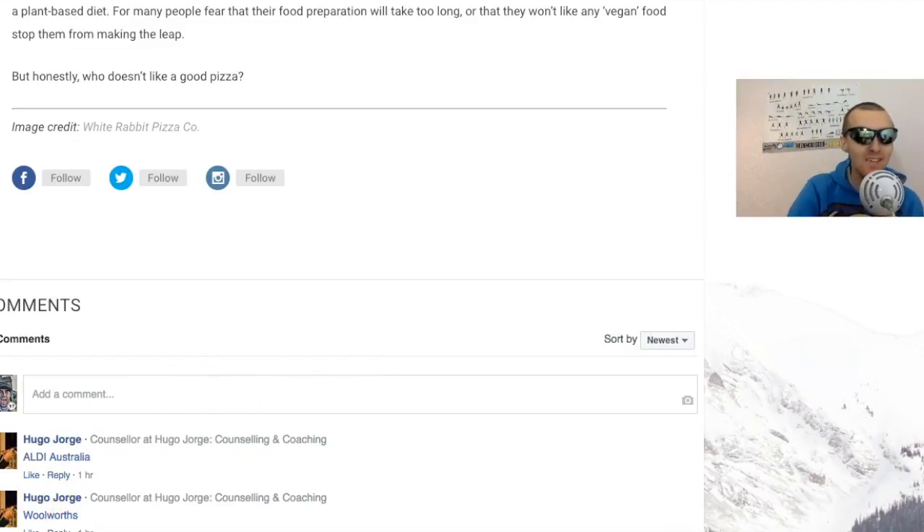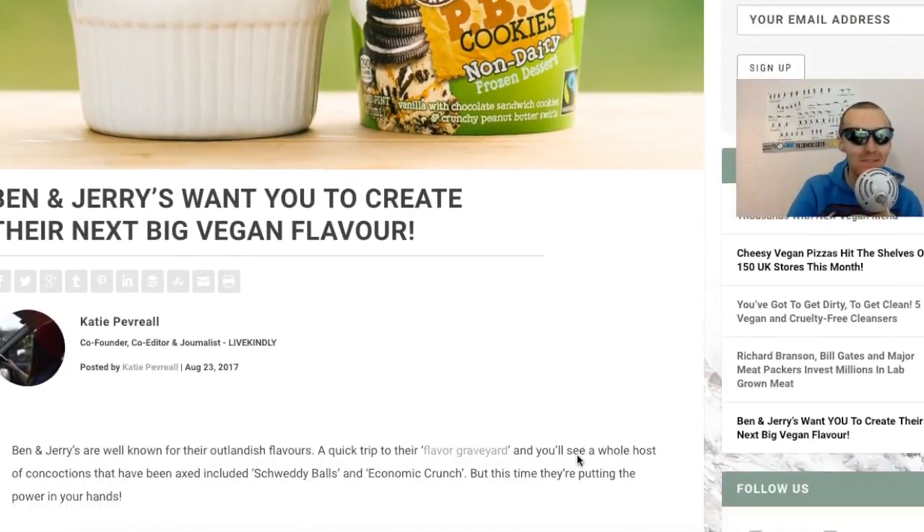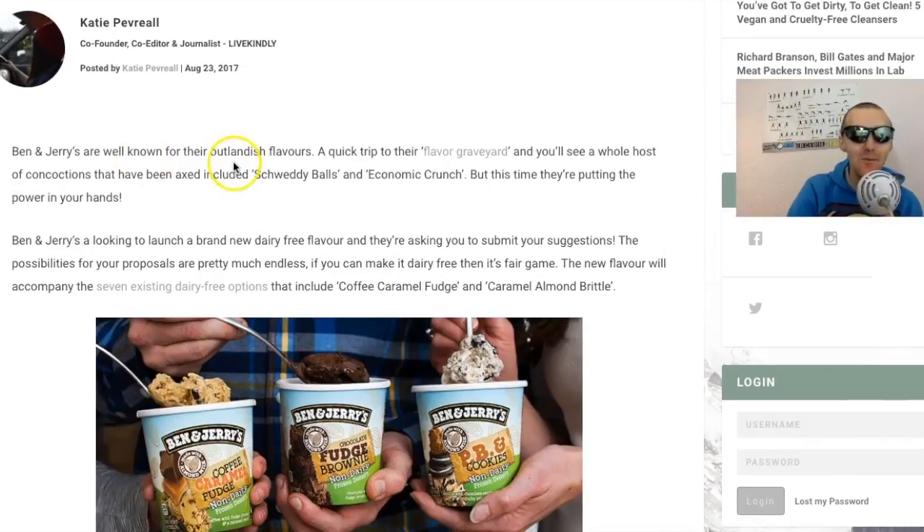The next article is Ben and Jerry's want you to create their next big vegan flavour. I think my vegan flavour would have to be peanut butter and banana with chocolate sauce, or banoffee pie flavour. Let me know in the comments what you would make as your vegan flavour. Ben and Jerry's are well known for their outlandish flavours - a quick trip to their flavour graveyard shows a whole host of concoctions, like Shwedly Balls and Economic Crunch. But this time they're putting the power in your hands.